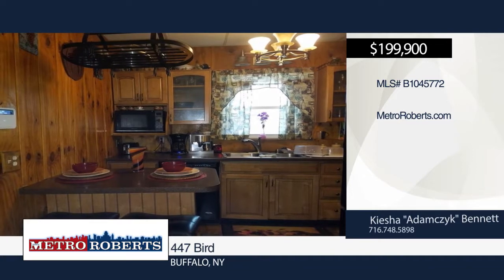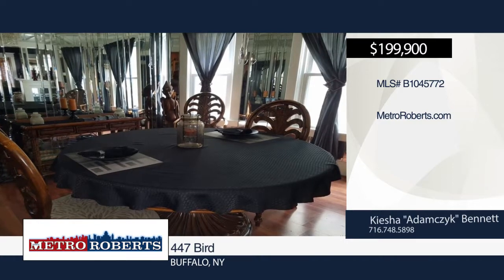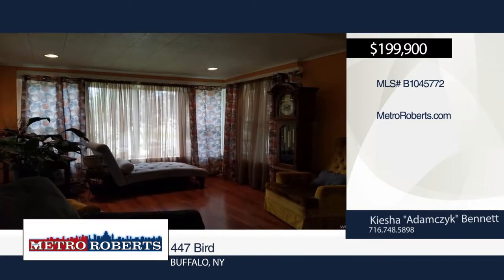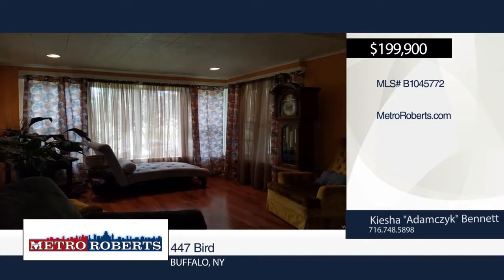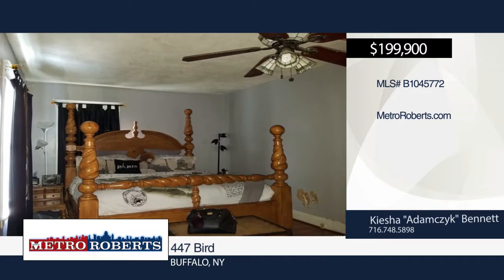The lower unit was converted into two bedrooms, but can easily be converted back to three. An enclosed den, office space, updated kitchen with Samsung smart fridge, electric Kenmore range, Maytag dishwasher, and cedar walls with island can also be found in the lower unit.